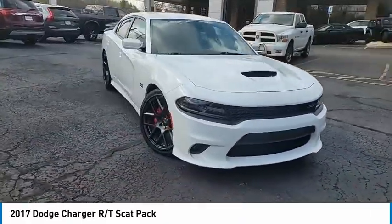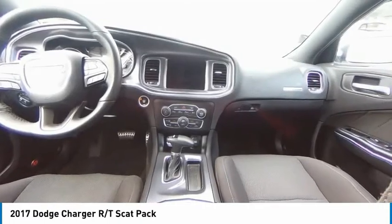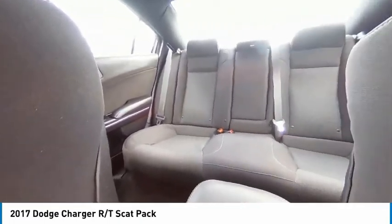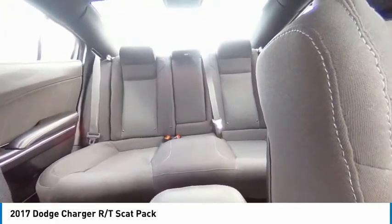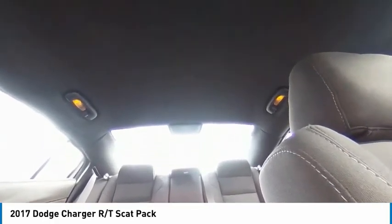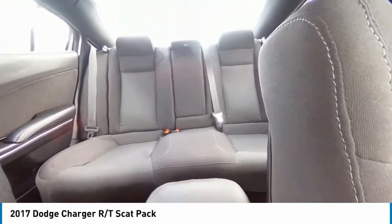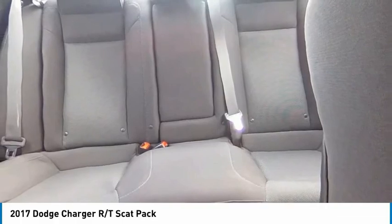Here are some of this vehicle's great options: electronic stability control, brake assist, traction control, remote keyless entry, fog lights, four-wheel disc brakes, speed control, rear window defroster, Sirius satellite radio, and security system.